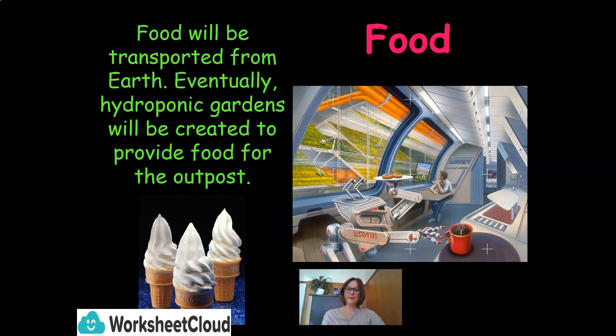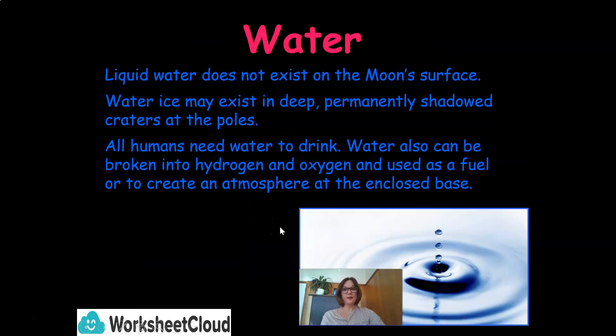Food will be transported from Earth. Eventually, hydroponic gardens will be created to provide food for our outpost on the moon. Liquid water does not exist on the moon's surface, but water ice may exist in deep, permanently shadowed craters at the poles. Water can also be broken into hydrogen and oxygen — H2O, two hydrogen molecules and one oxygen molecule — and used as a fuel, or to create an atmosphere at the enclosed base.